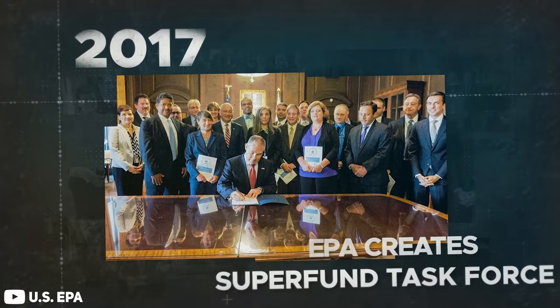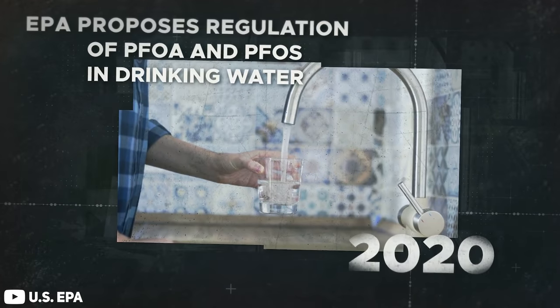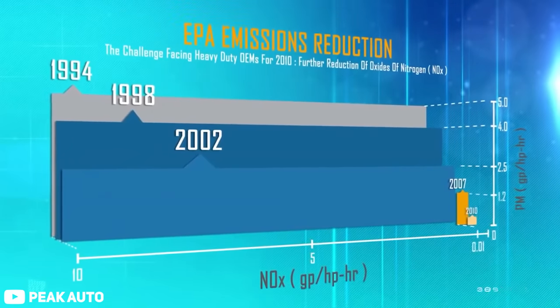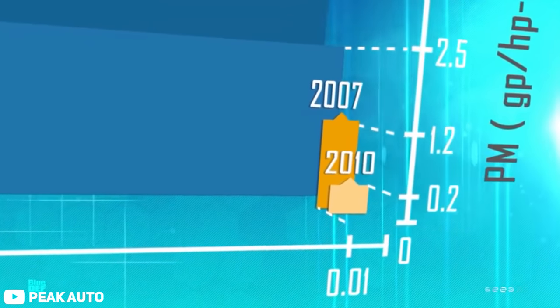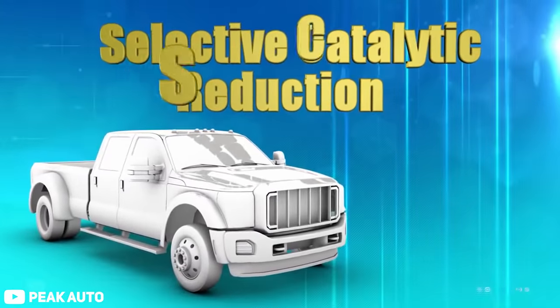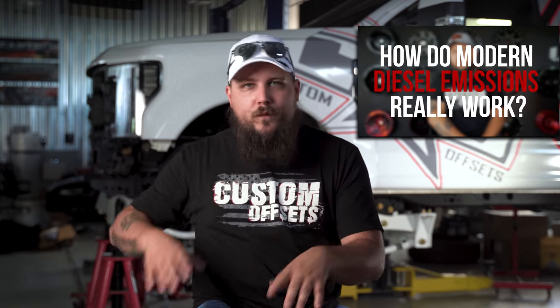Oftentimes in discussions like this about building a diesel truck, the EPA can get a bad name, and I wanna make sure that today we don't do that here. While your opinions of the EPA can be your own, it is undeniable that the EPA has made some positive strides in terms of taking care of the environment. With that being said, the EPA can be a bit of a hot button topic if you own a diesel in 2021. The EPA mandated in 2008 that all brand new diesel vehicles begin reducing emissions by installing various emissions technologies, including diesel particulate filters or DPFs, and selective catalyst reduction or SCR. But with every new rule that's made, there's always one rule breaker who's bound to break it.